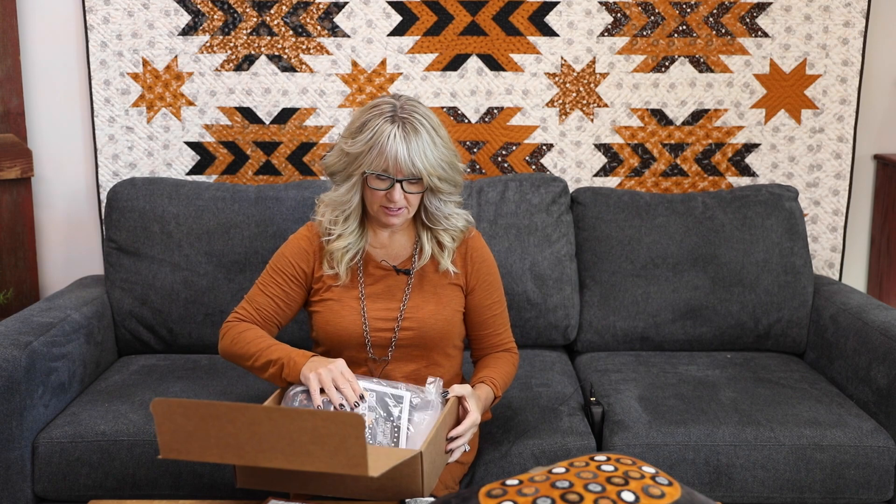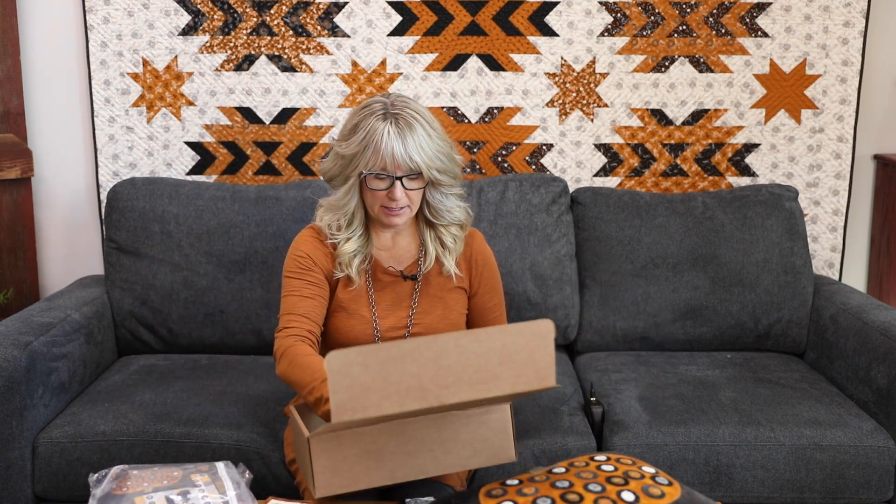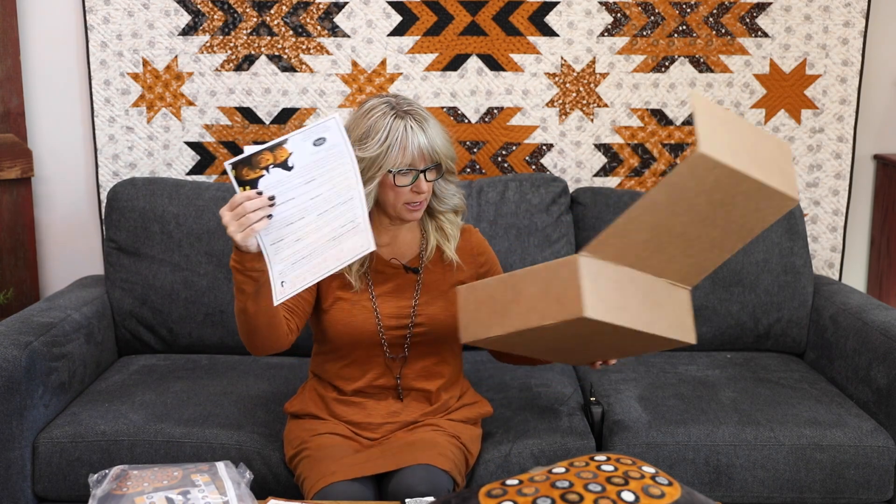I'm going to reveal what's all in our box for September. When we open the box, it all comes packed up in a plastic bag, and we always include a little love note from me with all of the items that should be in your box, so you can read this and learn all the details each month. We are on number five of six boxes for the year.